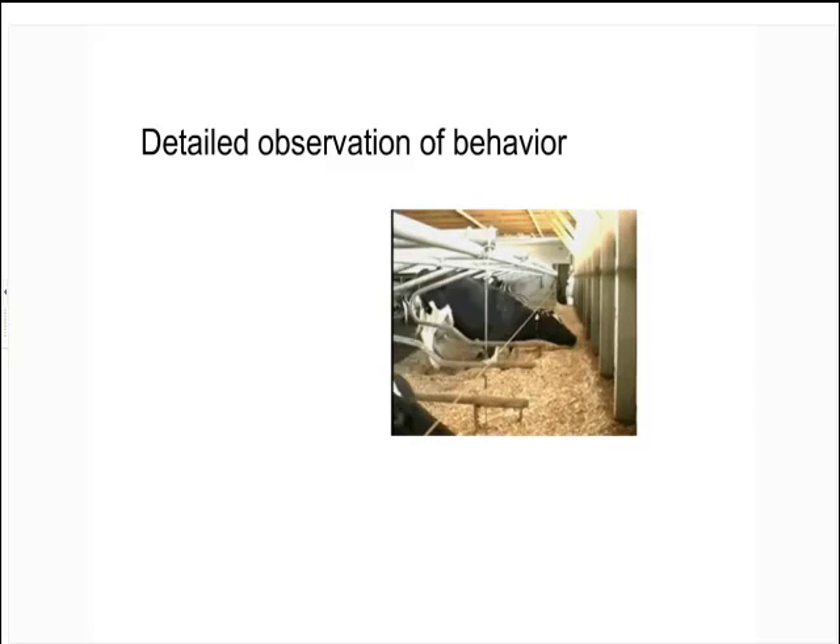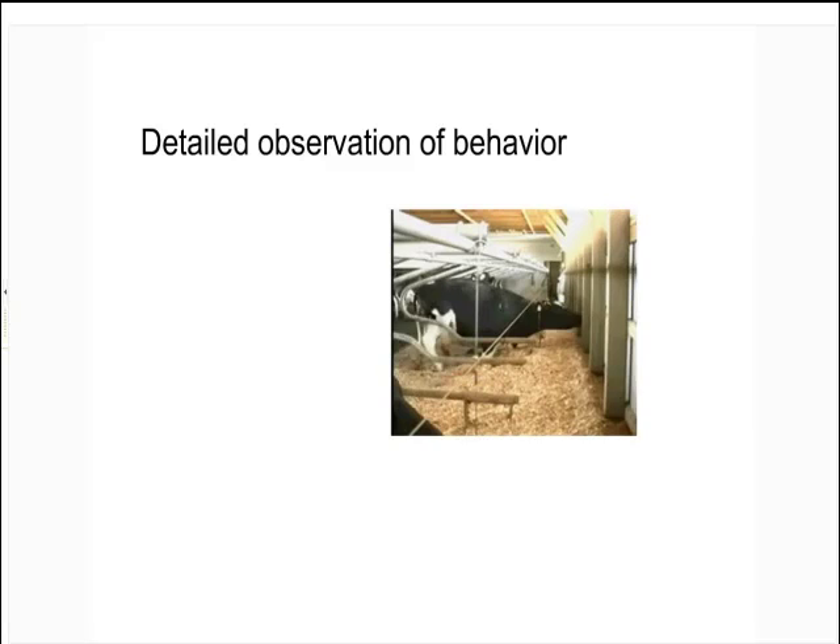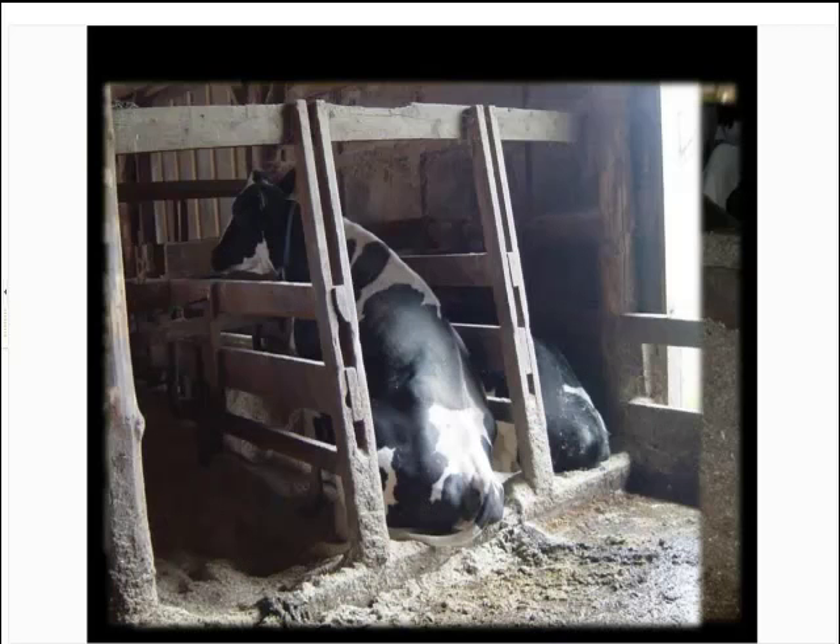Even if you close your eyes and sit in that barn, you'll hear the noise of the cow standing up, lying down, and interacting with the hardware. Look with your eyes, listen, and look for evidence on the animal — shiny spots, hairless spots. If you put your head in the stall and look up and see shiny bits on the stall surface, that tells you the animal is hitting it, and that's always a mistake. Here's a cow lying in part of the alleyway — you just shouldn't see this in a well-designed indoor environment.